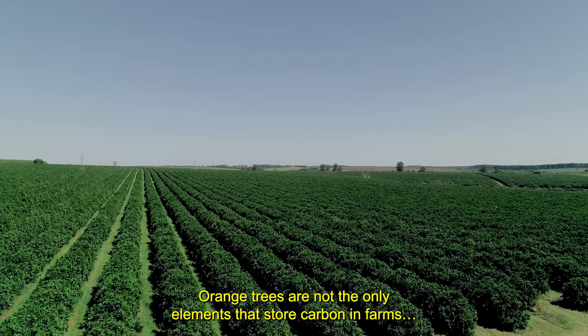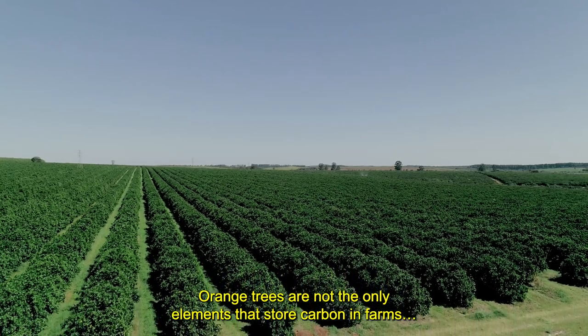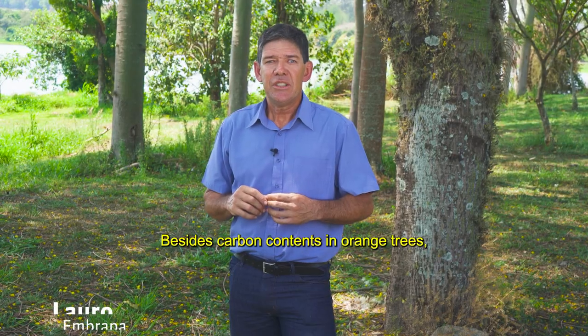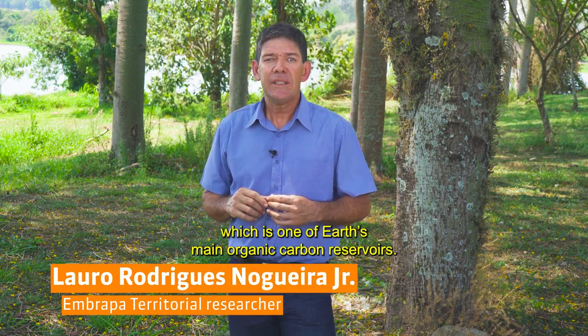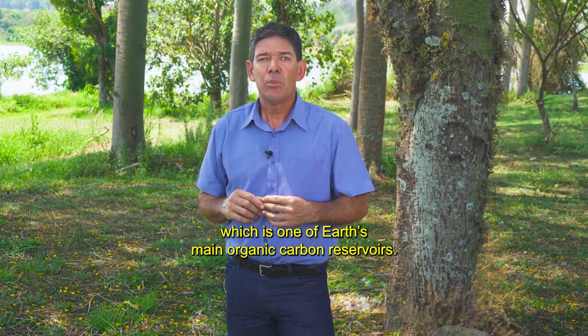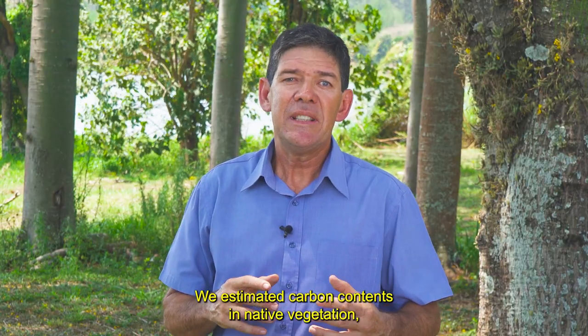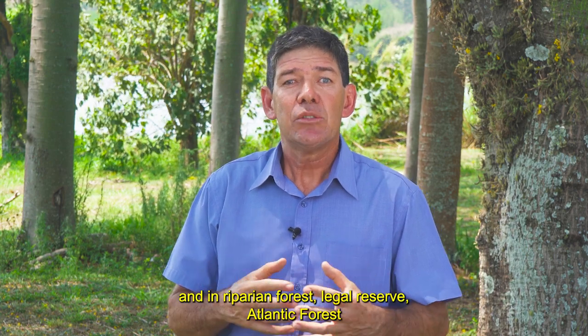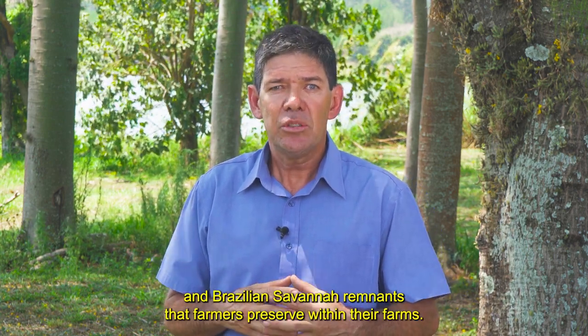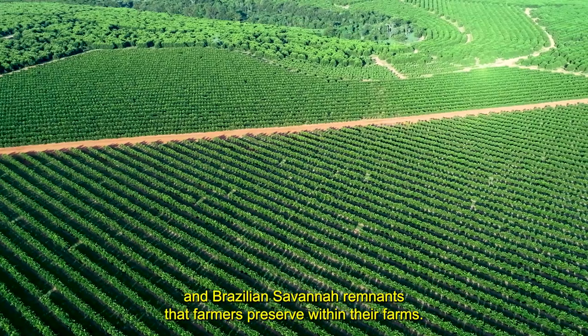Orange trees are not the only elements that store carbon in farms. Besides carbon contents in orange trees, we also evaluated carbon content in the soil, which is one of Earth's main organic carbon reservoirs. We estimated carbon contents in native vegetation and in riparian forest, legal reserve, Atlantic forest and Brazilian savannah remnants that farmers preserve within their farms.